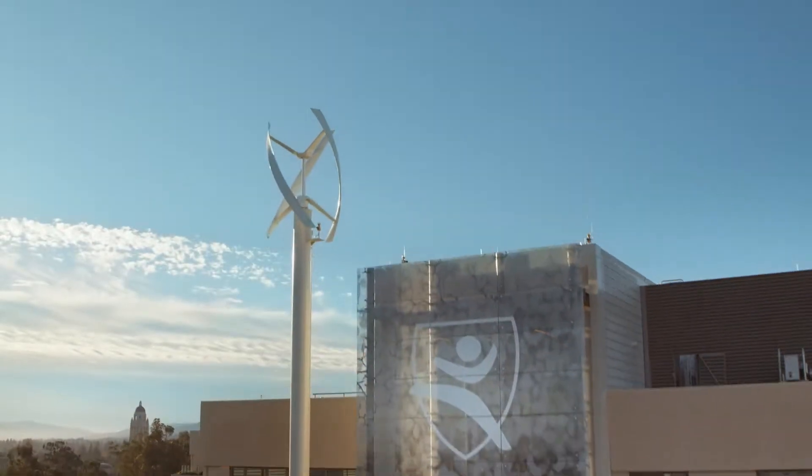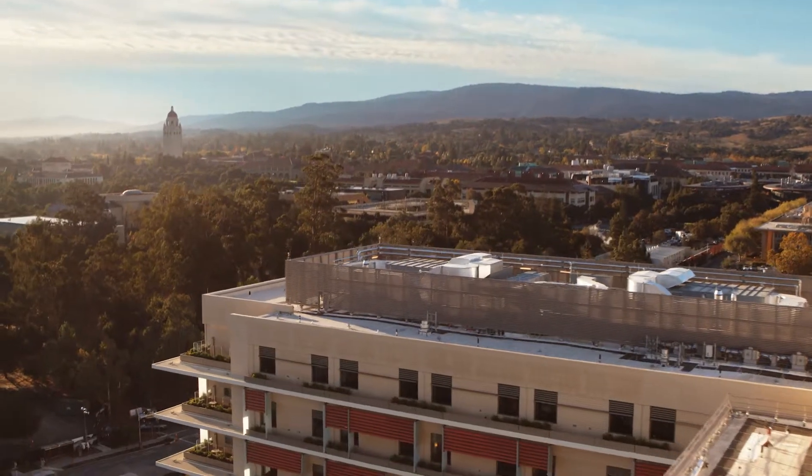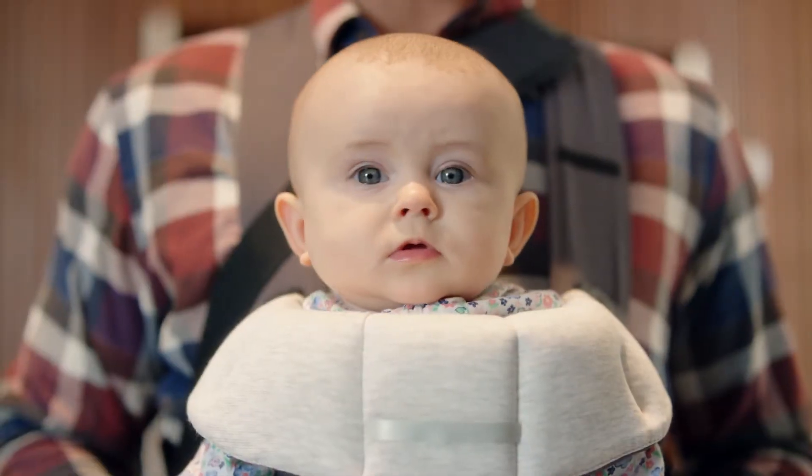How do you build the best children's hospital in the world? Start by putting it on the campus of one of the most respected medical and research institutions on the planet. Find people who think industry standard has 'standard' written all over it. Treat next generation Californians with next generation technology.